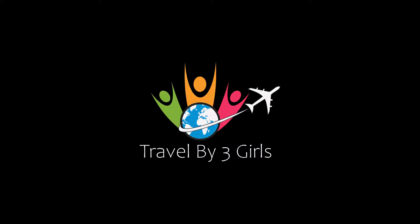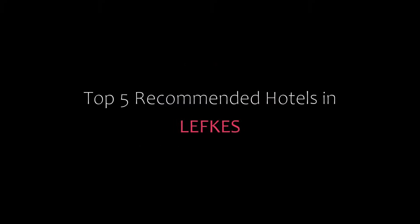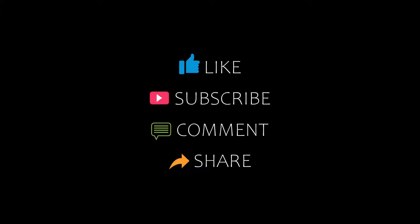Hi guys, welcome back to my YouTube channel. You are watching a new video of Top Recommended Hotels. Please subscribe to my channel and don't forget to like, share, and comment. Let's start the video.